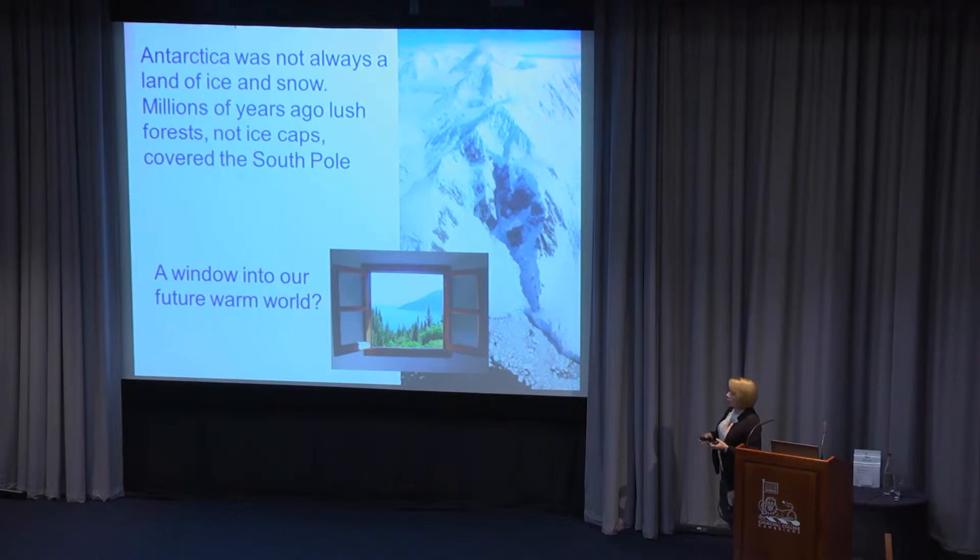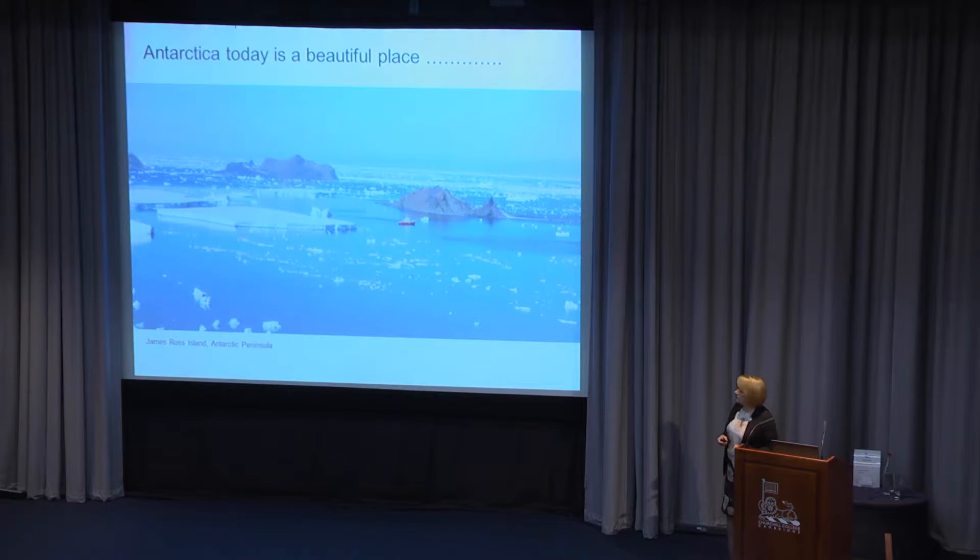What will Antarctica look like again if the ice sheets melted and we go into a warmer world? Let's go to Antarctica today — it's a truly beautiful, awesome place to work. I think the word 'awesome' was made for Antarctica. As a geologist, I used to go down every couple of years and live in a tent camp to work on the rocks.